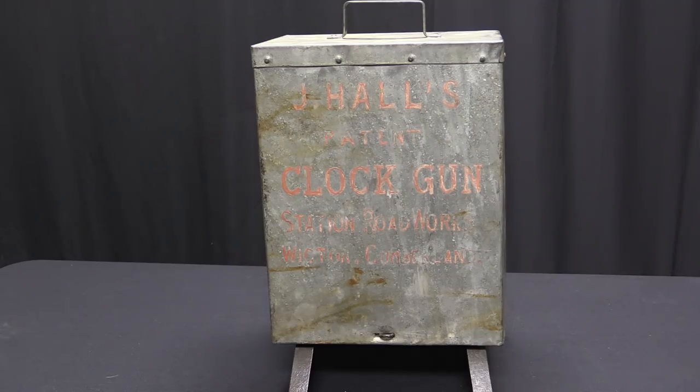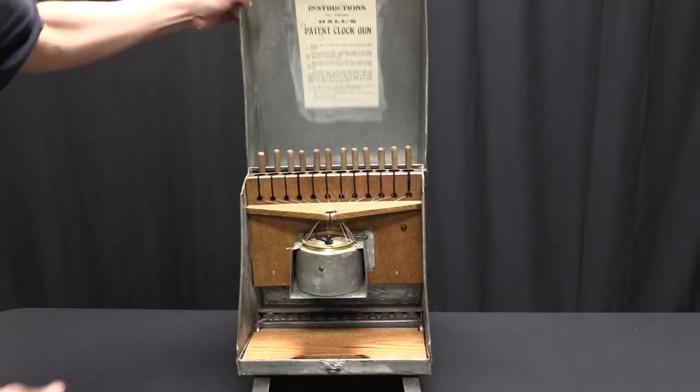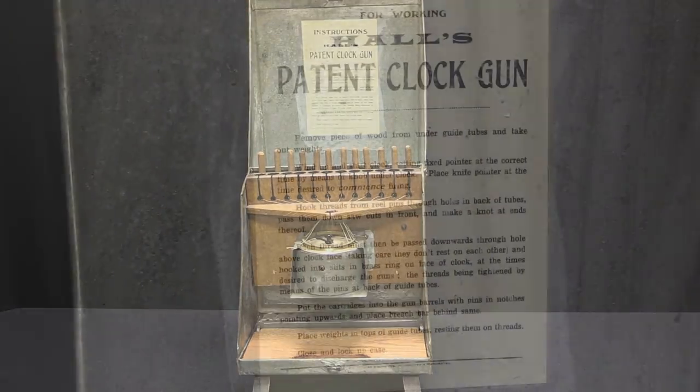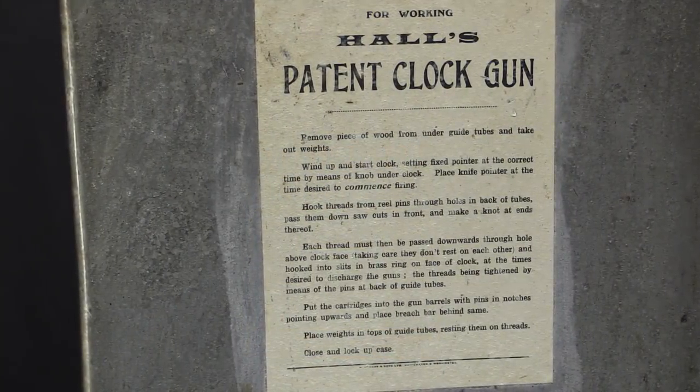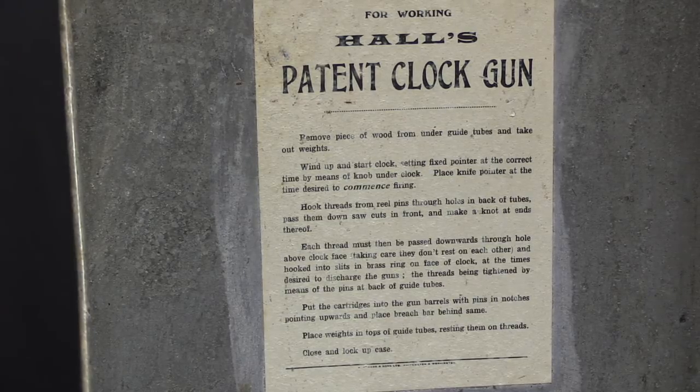Anyway, let's open it up and see what's inside. The whole thing opens up like that. If you want to read the official instructions, there they are — I'll let you go ahead and pause that. I am going to go on to describing the mechanism.